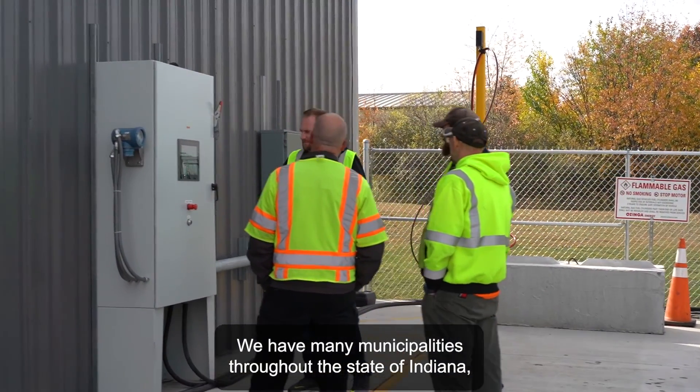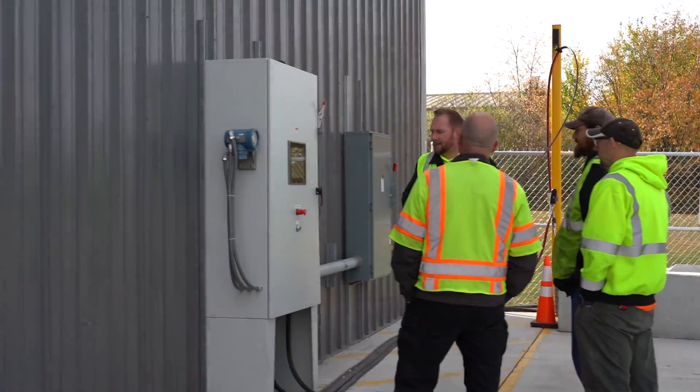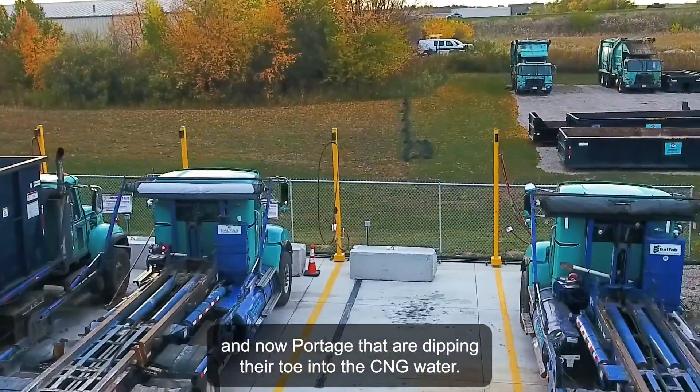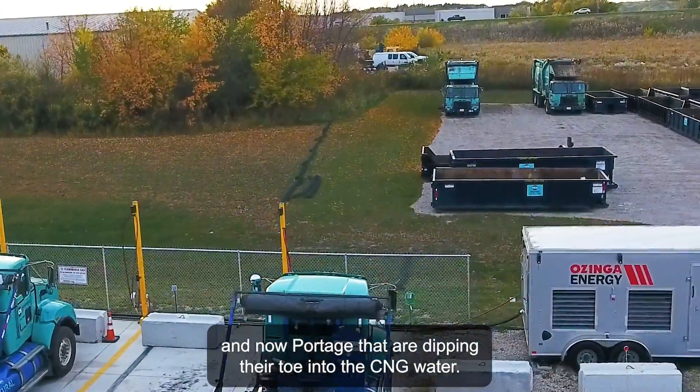We have many municipalities throughout the state of Indiana — Muncie, South Bend, Hobart, Lake Station, and now Portage — that are dipping their toe into the CNG water.